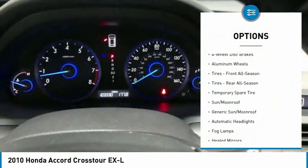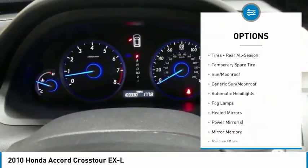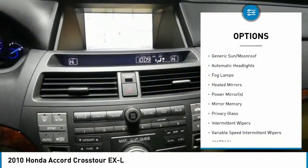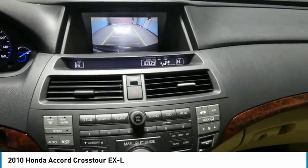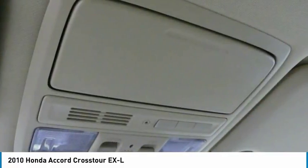Steering wheel audio controls, keyless entry, power passenger seat, CD changer, leather wrapped steering wheel, Bluetooth, power steering, adjustable steering wheel, cruise control, and floor mats.